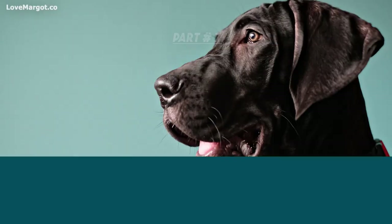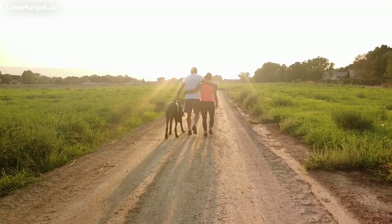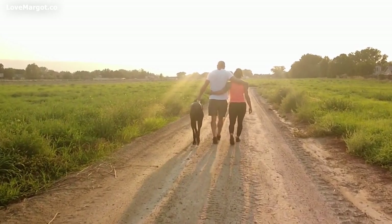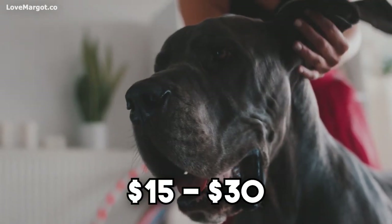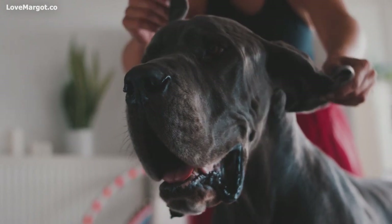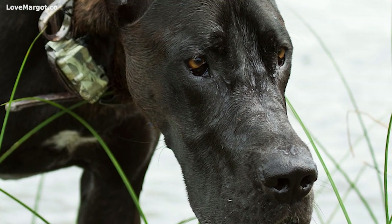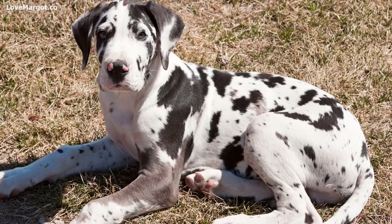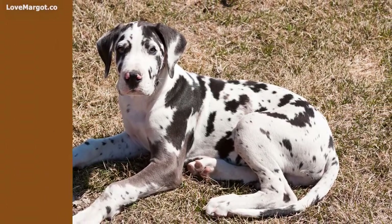Other expenditures: there are some other basics you'll need to provide for your Dane. Chew toys — most dogs like to chew, so it's important to provide plenty of chew toys to keep them happy and prevent them from chewing on things they shouldn't. Chew toys can cost anywhere from fifteen to thirty dollars, and you should buy size-appropriate toys. Crates are also a great way to keep your Great Dane safe and secure when you're not home — crate prices start at around fifty dollars and go up from there.